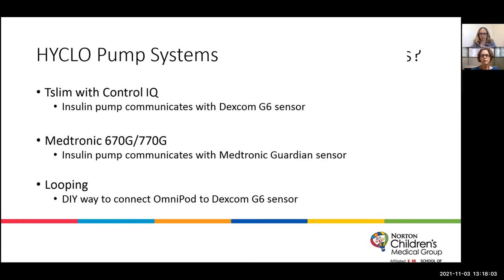There are three hybrid closed-loop systems that we utilize and that are currently available. The T-Slim with Control IQ, a product made by Tandem Diabetes, communicates with the Dexcom G6 sensor. The Medtronic 670G or 770G — the 670 has recently been upgraded to the 770. We still have some patients on the 670 and some on the 770; the algorithms are the same, just with an updated sensor on the 770 side. Their pump utilizes the Medtronic Guardian sensor.